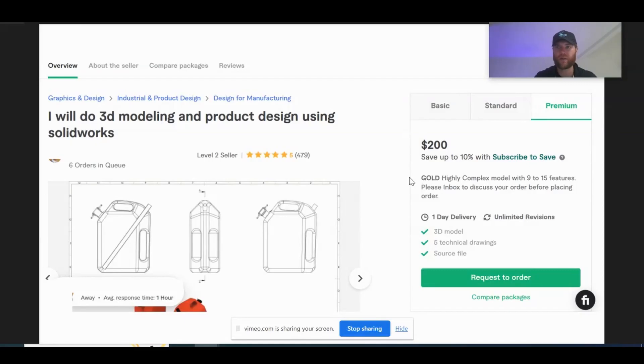We are covering the overview of this Fiverr account. He's a level 2 seller, so he's got quite a bit of history and a track record of satisfying customers. Look at this — five-star reviews, 479 reviews. That's a lot of clients giving him five stars. Also, average response time is extremely fast at one hour. His price range starts at $100 and goes all the way up to premium at $200, which is very impressive for Fiverr.